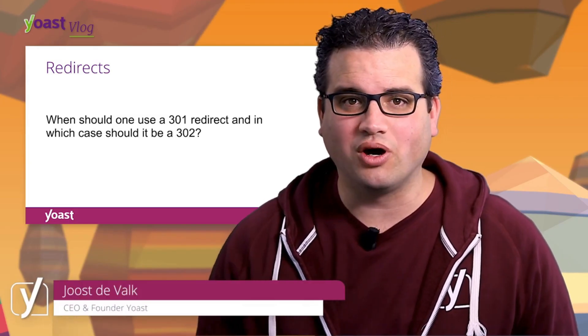When should you use a 301 redirect and when should you use a 302 redirect? The answer is very simple. You should never use a 302 redirect if you are not going to use that URL again. So if you're redirecting one URL to another and you're sure that the old URL is never going to be used again, it's a 301. If you're not sure, it's a 302.